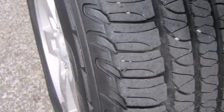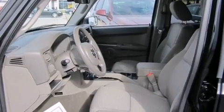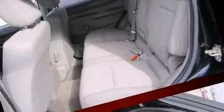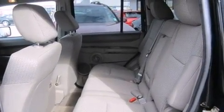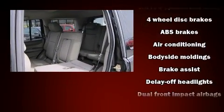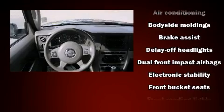Third row seats expand the maximum passenger capacity to seven. Enjoy your favorite music via the stereo system, which includes a CD player with AM/FM radio and six speakers, enhancing the audio experience throughout the interior.